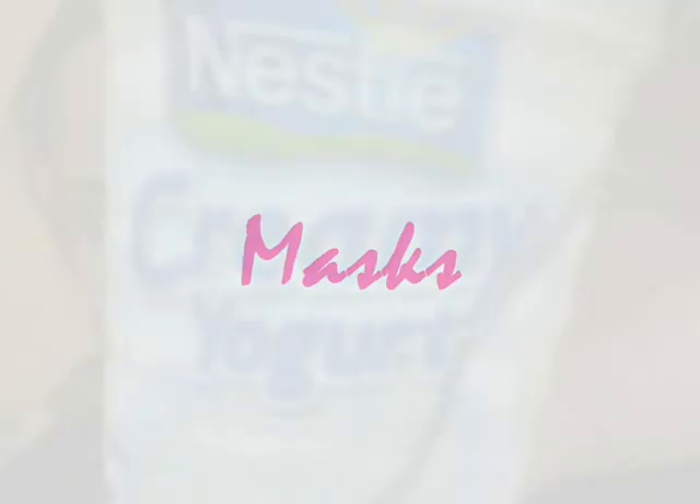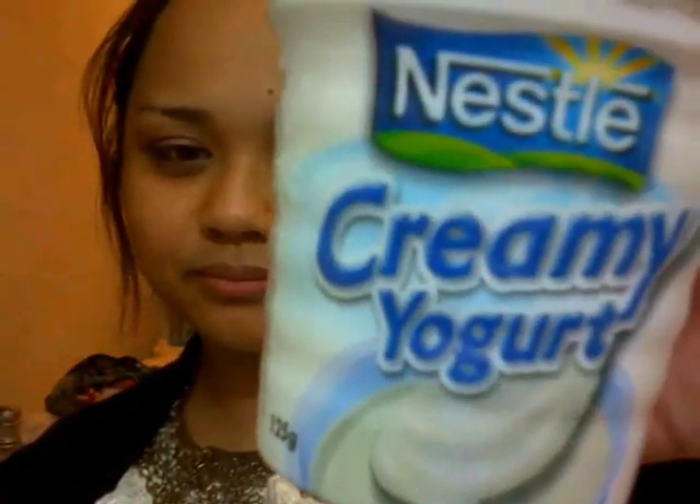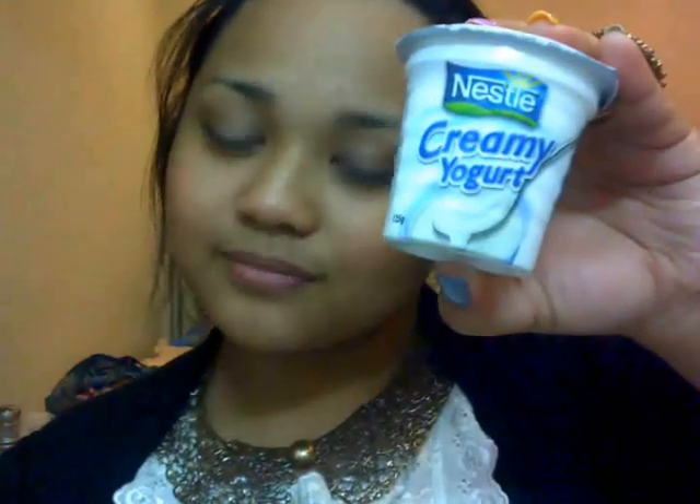For masks, I like to use a yogurt mask whenever I have the chance — it's really hydrating and softens my skin and face. I like to use this so much and it's really effective for brightening too.